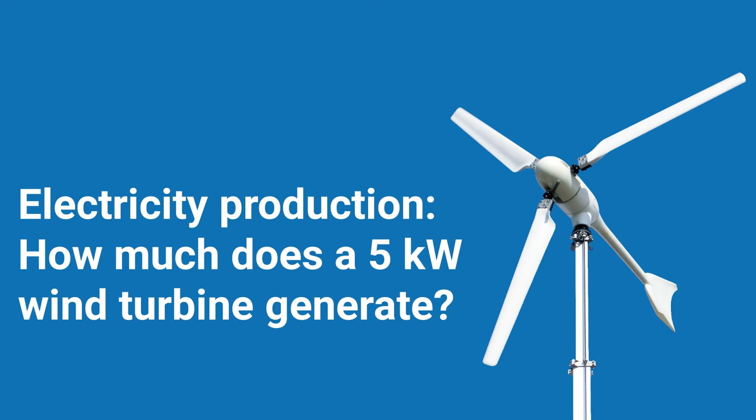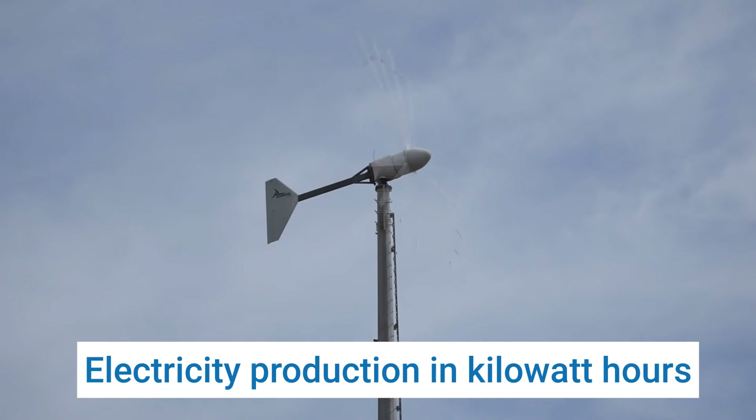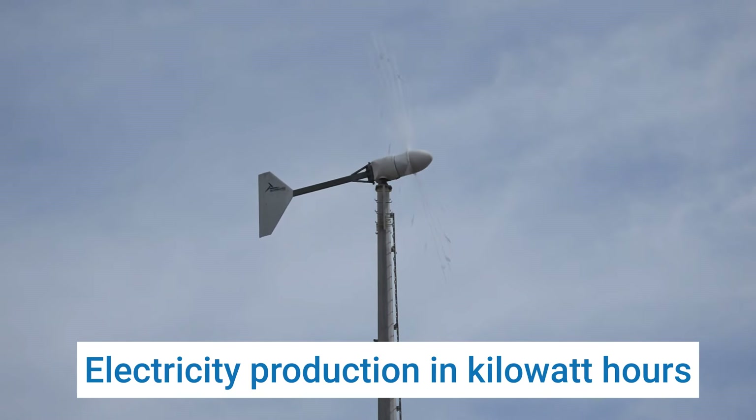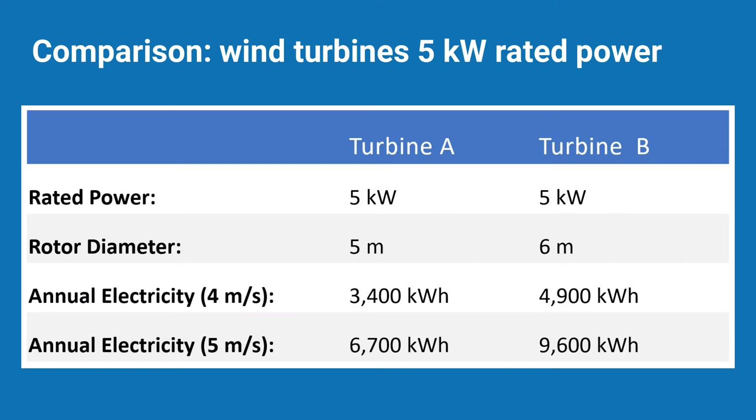How much electricity can a small wind turbine with a rated output of 5 kilowatts generate per year, provided you have a windy location? In general, the primary focus should be on electricity production in kilowatt hours and not on output in kilowatts. The table compares two wind turbines, each with a rated output of 5 kilowatts. Although both wind turbines have the same nominal output, there are major differences in annual electricity production.